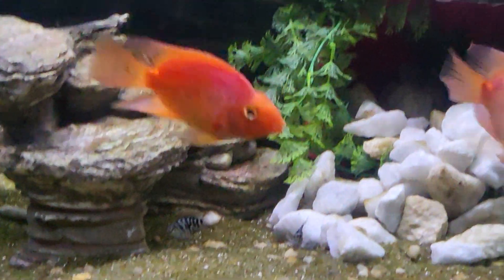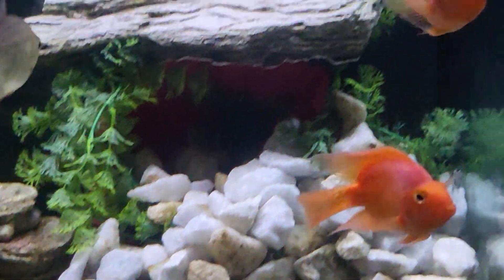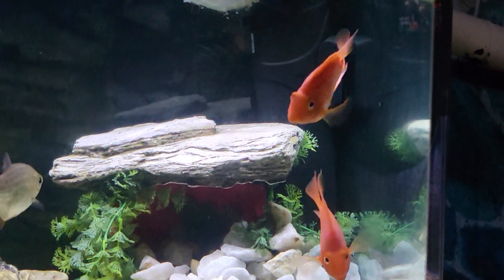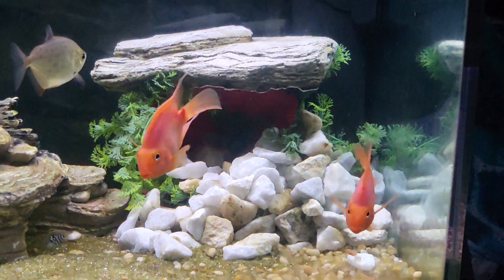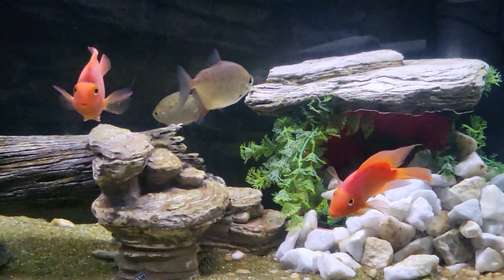Welcome back. We have some northern-sounding fish in the fish room now. We've added them to the parrot tank. These are two purple parrots. They look like normal blood parrots, and they are, but they get a purple hue to their body when they grow, so they call them purples.